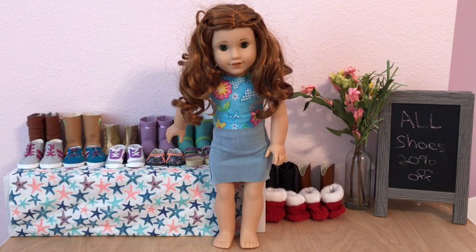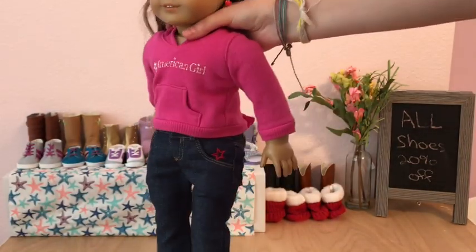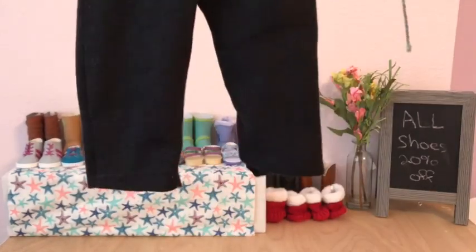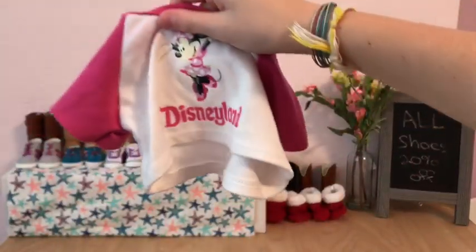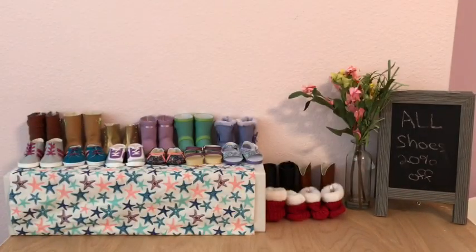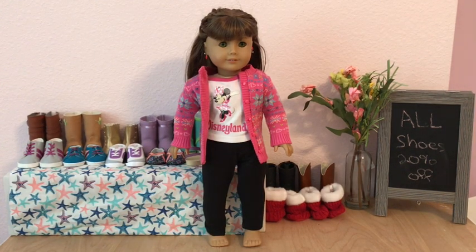My last doll is Emma. She is in this American Girl sweatshirt with these American Girl jeans, so I'm going to change her. The outfit that Emma is going to wear are these leggings that I made her, a Disneyland shirt — it's actually a Build-A-Bear shirt, but it fits American Girl dolls — and then she is going to wear this little jacket over it. Here is Emma's outfit and I think it looks super cute. That was the last doll.